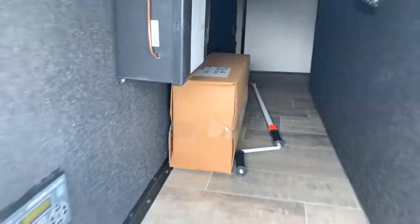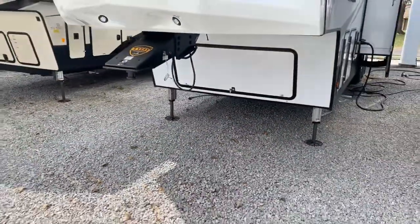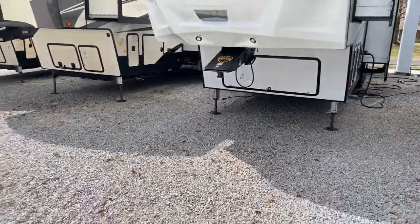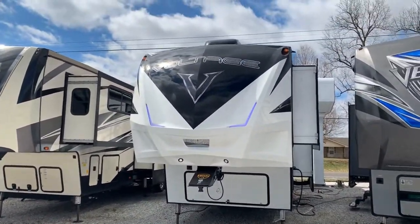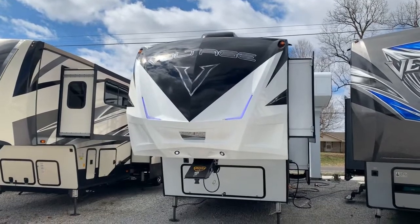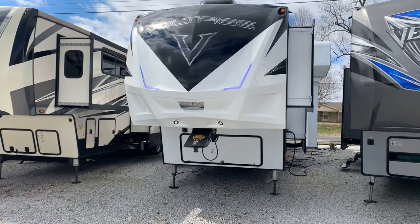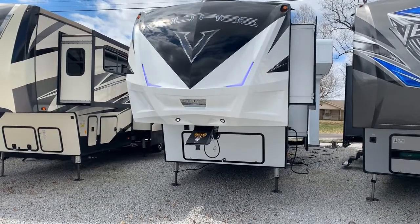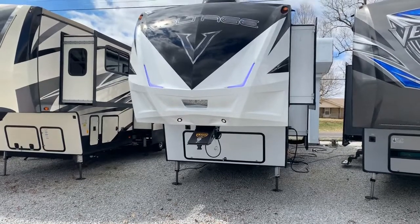There's good pass-through storage on the side. Up front is a 5,500-watt generator. There's also a really cool front cap with some painted accents and accent lights — we really like that front cap. So this is the 2019 3805 Voltage toy hauler by Dutchman/Thor: three-slide model, huge garage, big refrigerator, tons of countertop space, and a half bath. Here at Arrowhead Camper Sales in Mayfield, Kentucky.